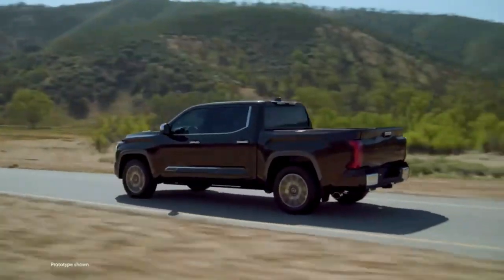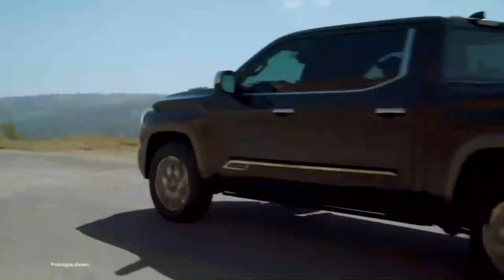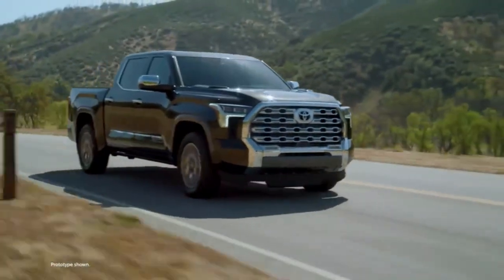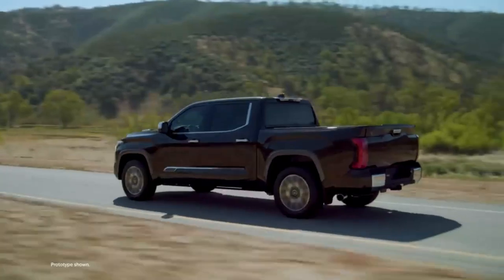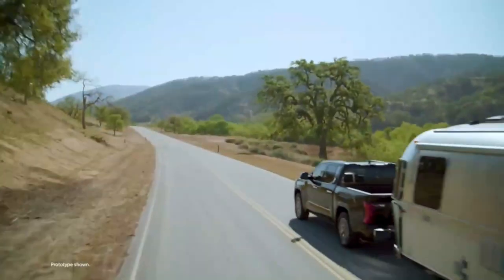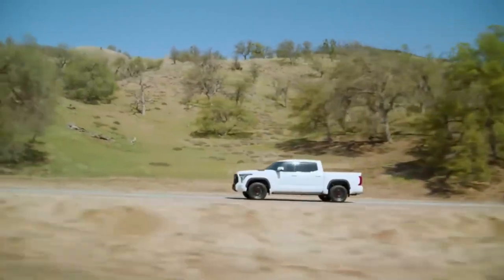And there you have it, folks — the top amazing features of the Toyota Tundra 2024. This truck truly sets new standards in terms of design, performance, technology, and reliability. Whether you're a truck enthusiast, an adventure seeker, or someone who values comfort and safety, the Tundra 2024 has something for everyone. So what are you waiting for? Get behind the wheel of this extraordinary truck and experience the thrill for yourself.